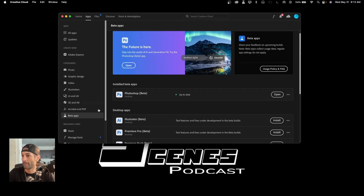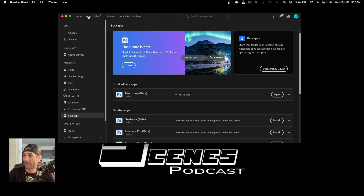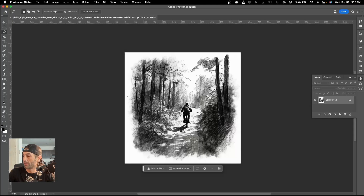Let's see what we can do with this photo I generated with Mid Journey. What you'll need to do is be a Creative Cloud subscriber and come over to the Apps tab, then scroll down to Beta Apps. I've already installed it, so we're just going to open up Photoshop Beta and get that rocking and rolling. Here's the photo.